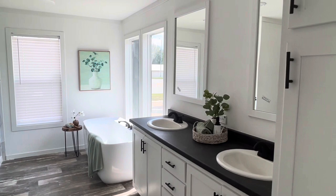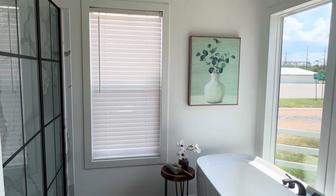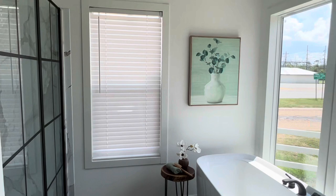Here we go into the master bathroom. You've got double sinks, a big soaker tub right there looking out the windows, and a big shower. This thing is great. You've also got a huge walk-in closet you'll see in a second. Champion really knocked it out of the park with this house.